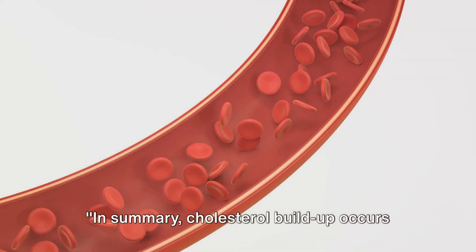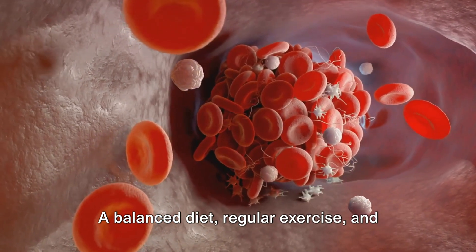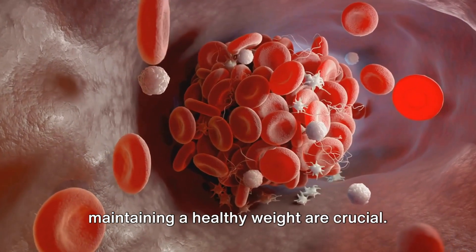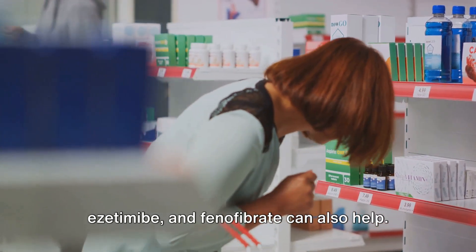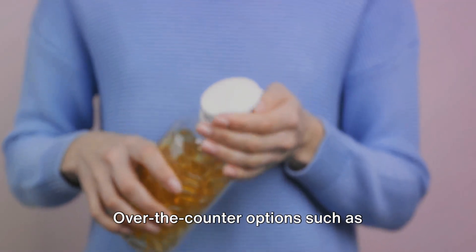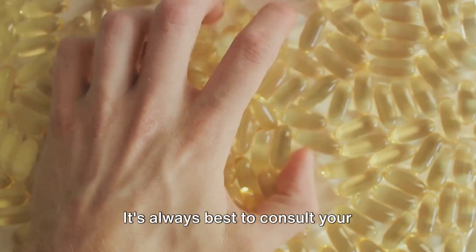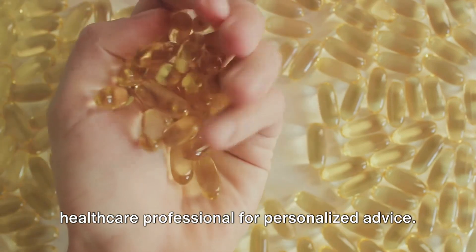In summary, cholesterol buildup occurs when LDL cholesterol accumulates in our arteries. A balanced diet, regular exercise, and maintaining a healthy weight are crucial. Prescription medications like statins, ezetimibe, and fenofibrate can also help. Over-the-counter options such as cholestof and fish oil supplements can be beneficial. It's always best to consult your healthcare professional for personalized advice.